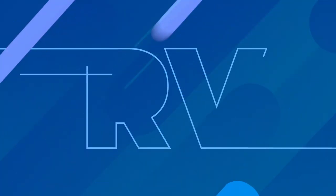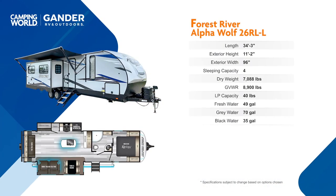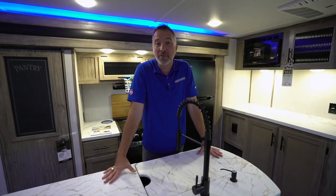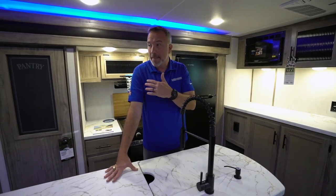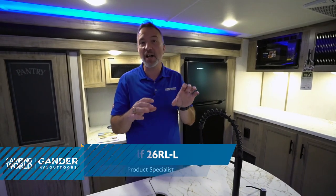It's one of the most popular and spacious couple coaches in the country, with beautiful style on the inside and all the amenities and creature comforts of home. I'm Chris Young, and I'm standing inside one of the most beautiful, spacious, and popular luxury couple coaches, the all-new 2021 Cherokee Alpha Wolf 26RLL, built by Forest River.